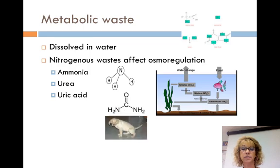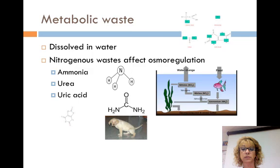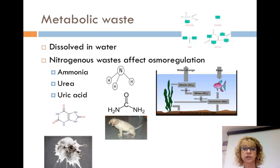Uric acid is secreted by land snails, insects, birds, and many reptiles. Uric acid is relatively non-toxic, but it is insoluble in water, whereas ammonia and urea are soluble. So it is excreted as a semi-solid paste with small water loss. It is more energy expensive than producing urea.